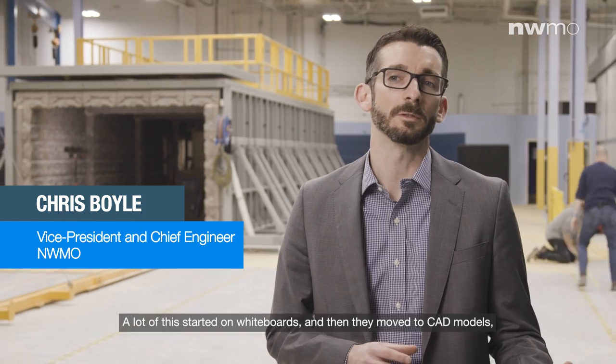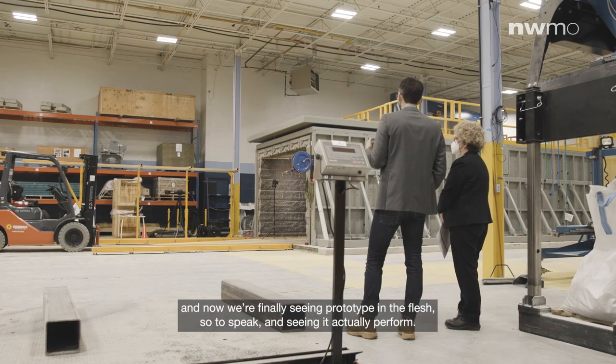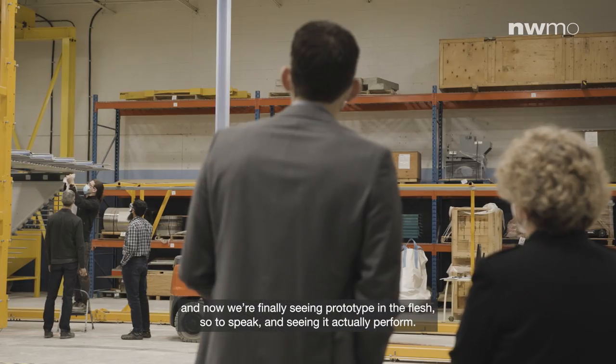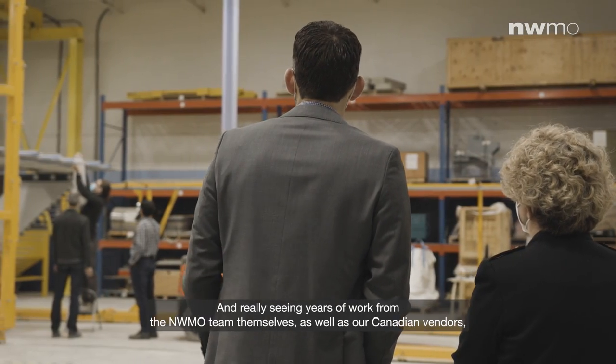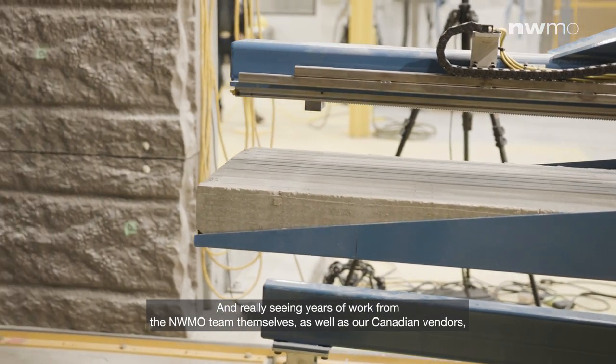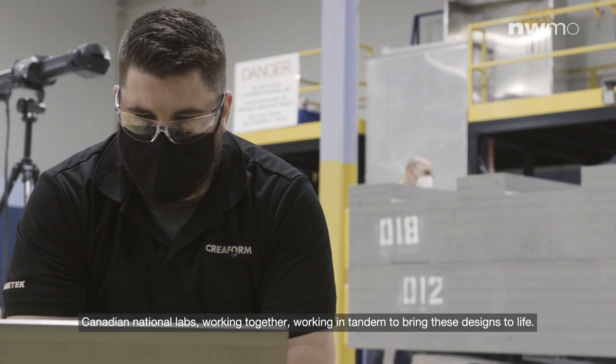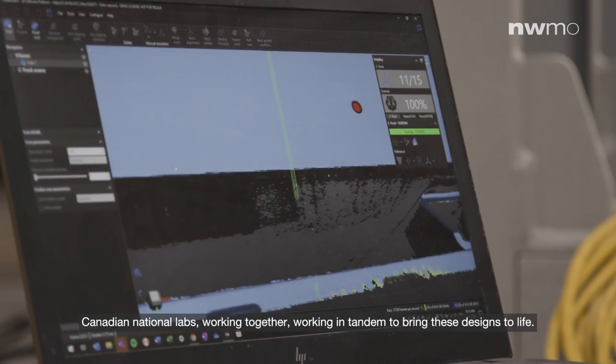A lot of this started on whiteboards, and then moved to CAD models, and now we're finally seeing the prototype in the flesh and seeing it actually perform — really seeing years of work from the NWMO team themselves, as well as our Canadian vendors and Canadian national labs, working together in tandem to bring these designs to life.